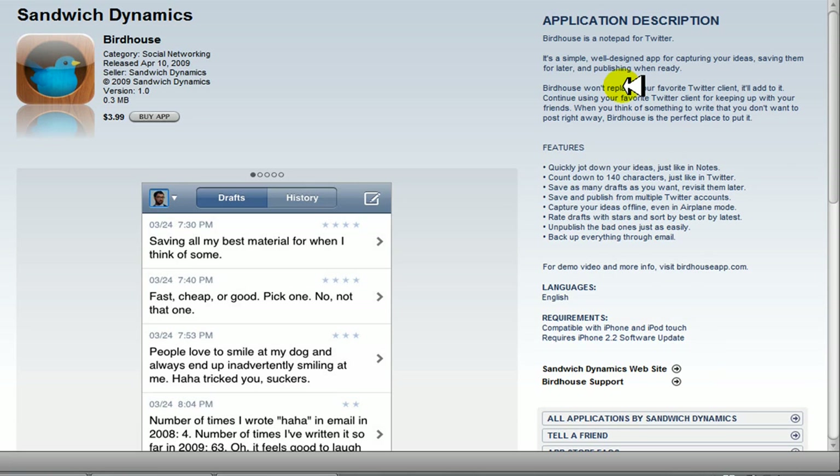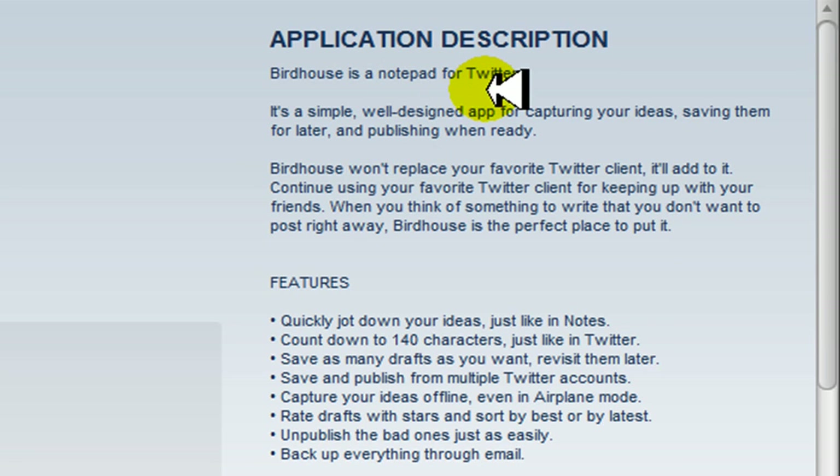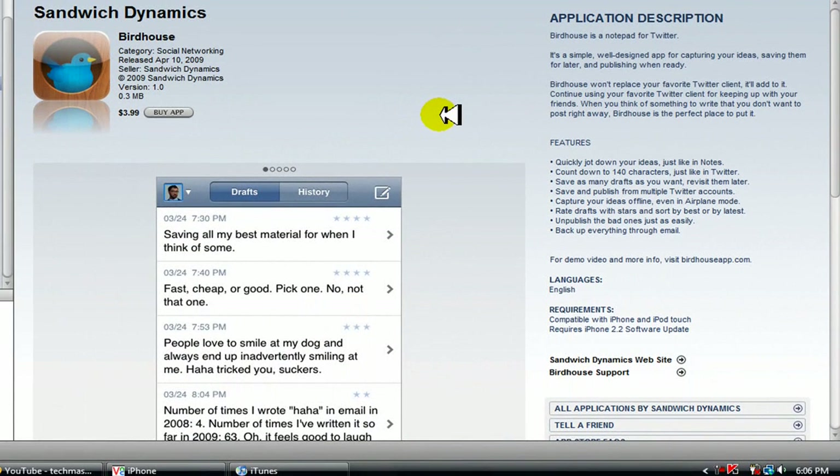I've never done this before, but I'm going to read you the description. Birdhouse is a notepad for Twitter — it's a simple, well-designed app for capturing your ideas, saving them for later, and publishing when ready. Birdhouse complements your favorite Twitter client for keeping up with your friends. When you think of something to write that you don't want to post right away, Birdhouse is the perfect place to put it.